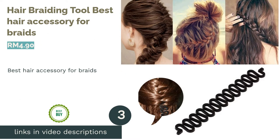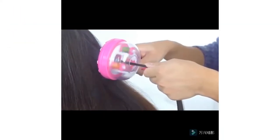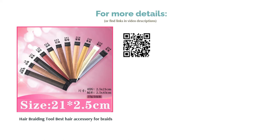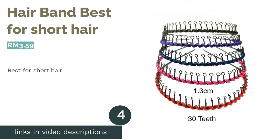The next product is the Hair Braiding Tool, Best Hair Accessory for Braids. Having to braid your hair by yourself can be tough and may require a lot of effort. This hair braid roller works like magic — all you need to do is insert your hair and twist it accordingly to get the dream braid that you wish for. It can also be used to curl your hair quickly.